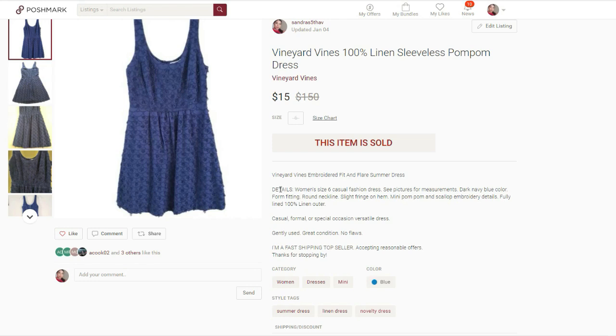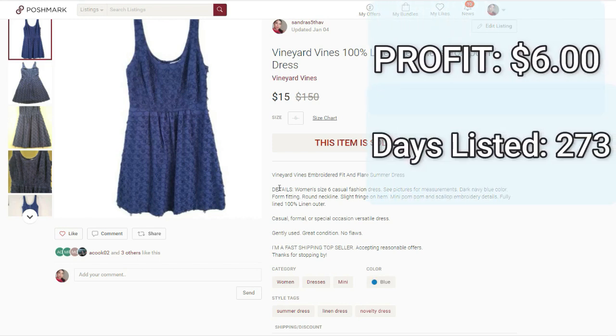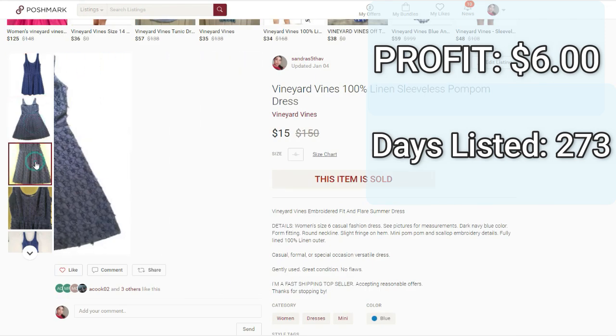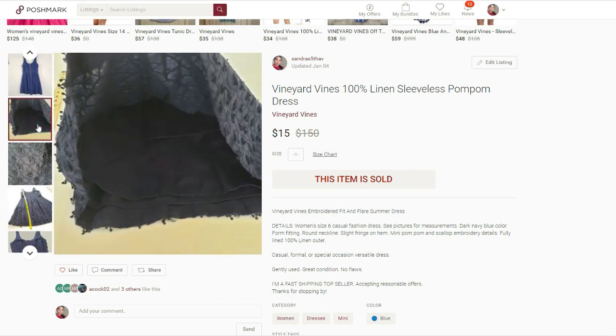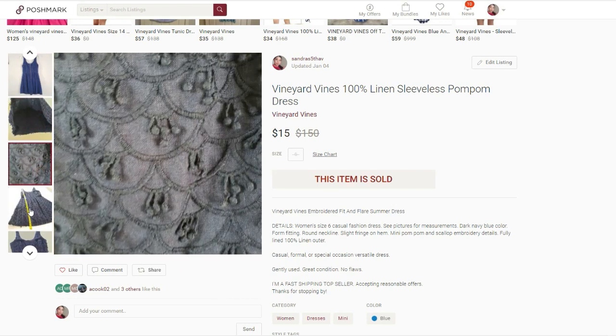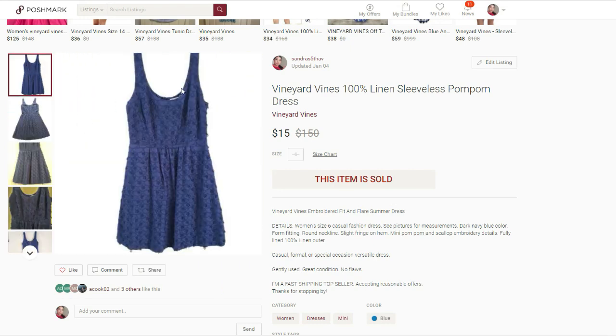Next again on Poshmark — it was this 100% linen sleeveless dress. It sold for $15. I paid $4.50 for it. My final profit was $6 after fees and it took 273 days to sell. I really don't know where this item went wrong. I thought the style was good, it was 100% linen, and I listed it in April so it had all summer to sell — but it just didn't. I've come to the conclusion that sleeveless dresses don't sell as well as short sleeve or long sleeve ones, and this all-over lace-type pattern is not performing well either.